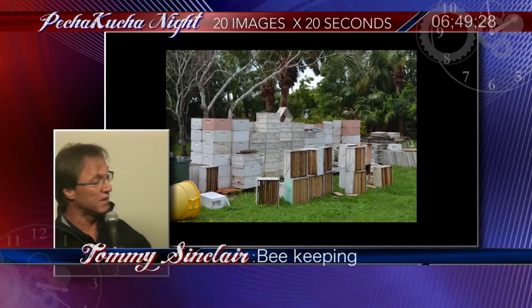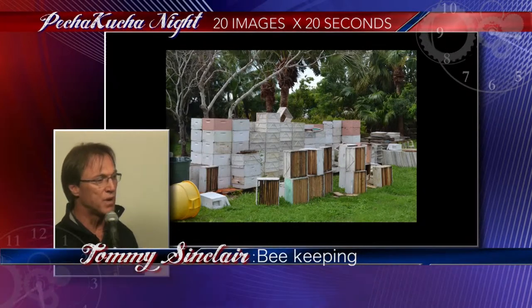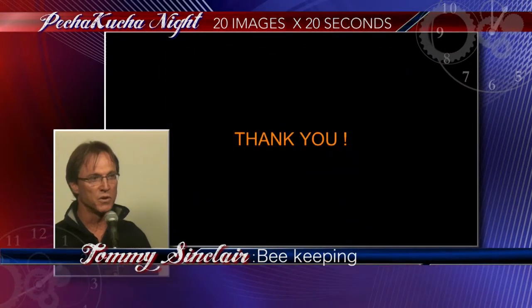If we don't do anything soon, this is what we're going to have. This is one beekeeper and this is his yard — it's full of empty hives. These typically would be full of bees, but now they're not. Prior to 2009, we had about 350 hives on the island. Today we probably have around 125 left. So it's a serious problem, one that we're looking into.